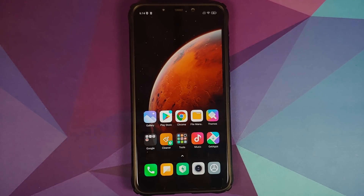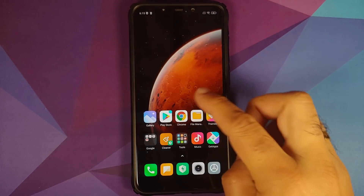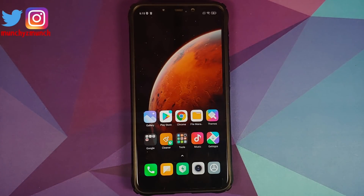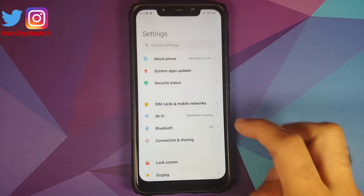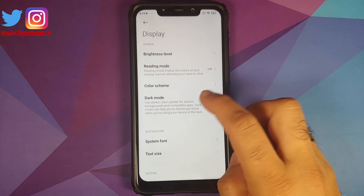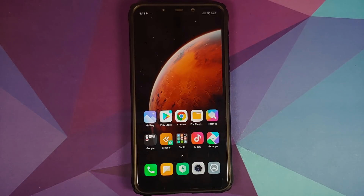Those are the only things new in this build. As for what's missing or yet to be fixed: we are still using Poco Launcher, the animations are still broken — no idea when they will be fixed — and we do not get dark mode 3.0. You still have dark mode 2.0.